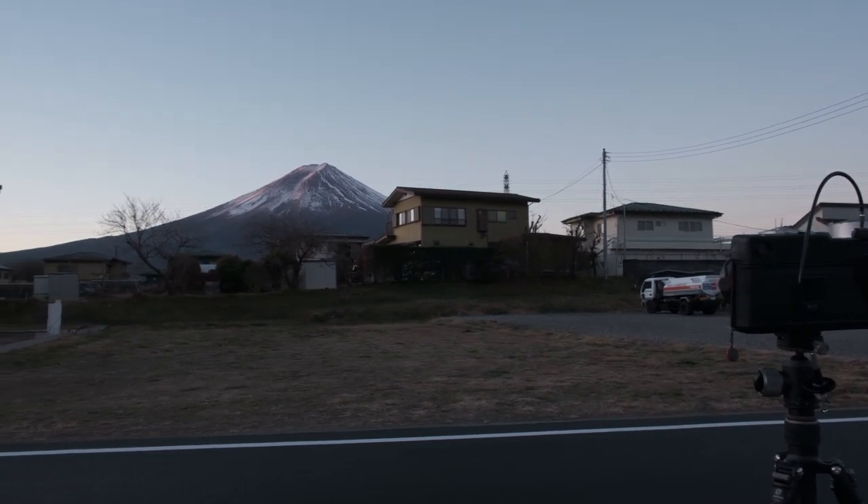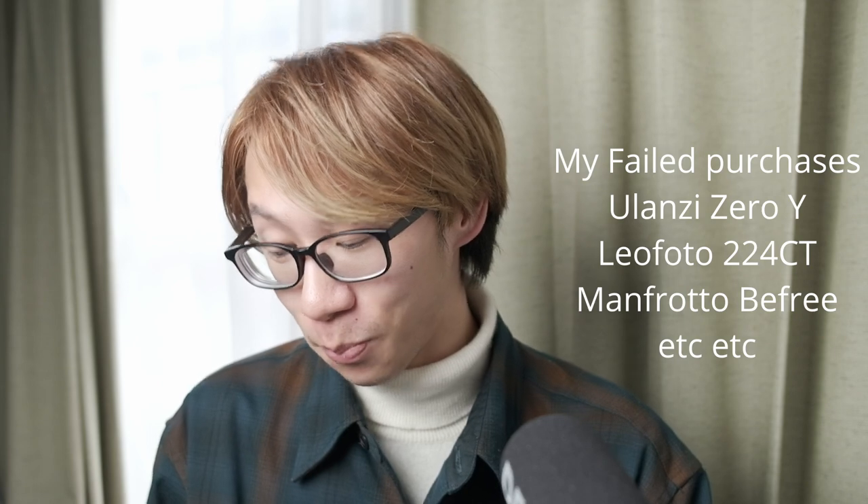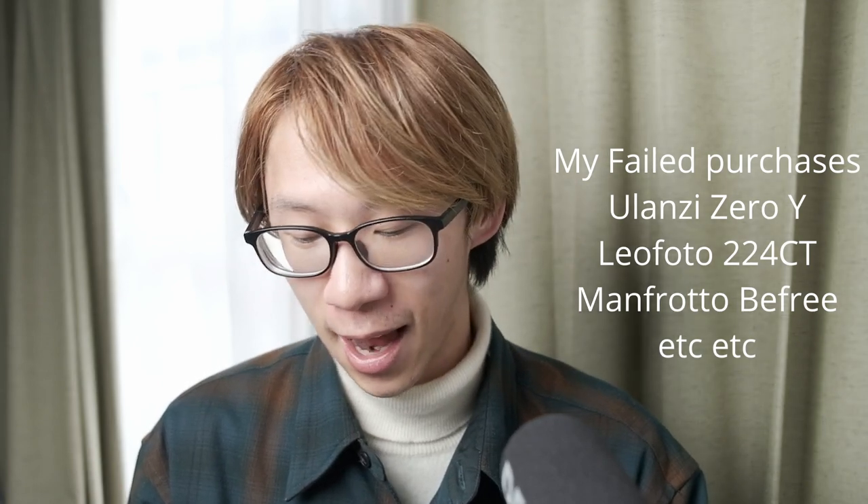Prior to this tripod I purchased four or five travel tripods and they were complete disasters, so I never mentioned them on my channel. But I'm pretty confident to say that this is the one and only that should be on my channel, because I've been using it for quite a long time.